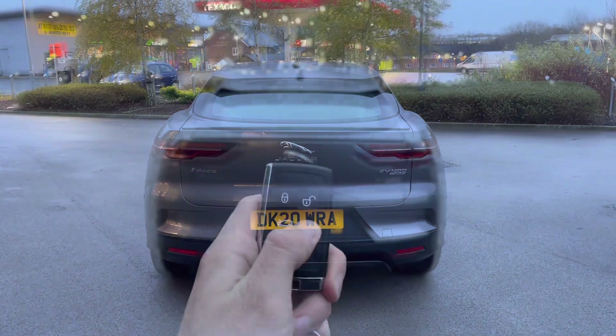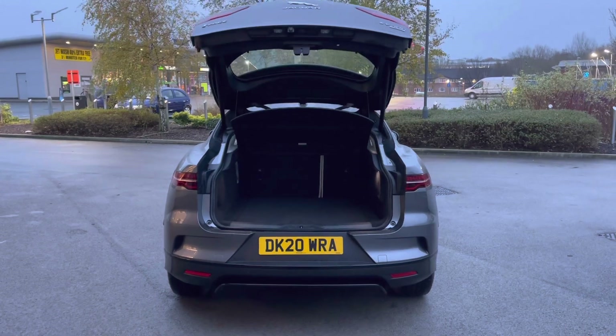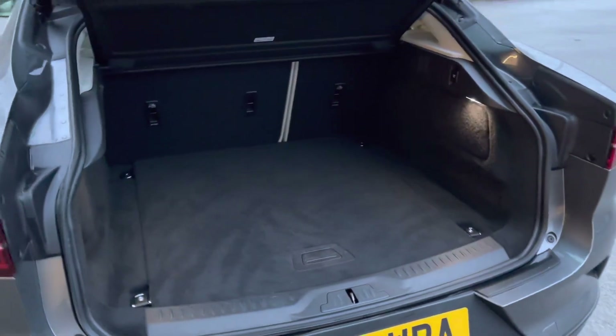This Jaguar I-Pace also features an electric boot lid, which means one simple button press will automatically open the boot, revealing access to a generous amount of boot space — that's 505 litres to be precise.